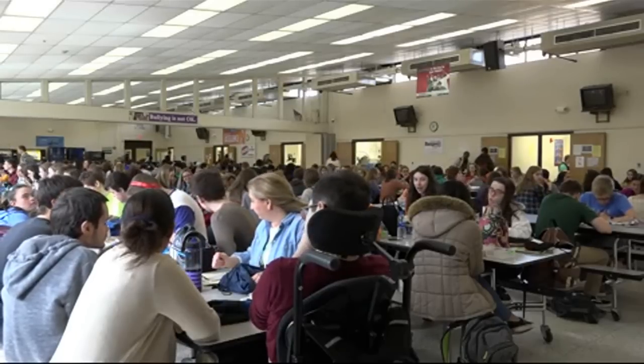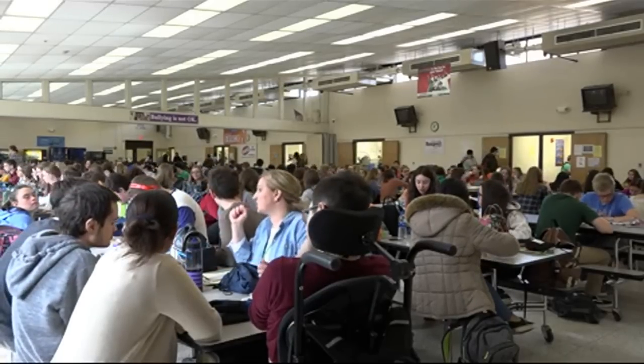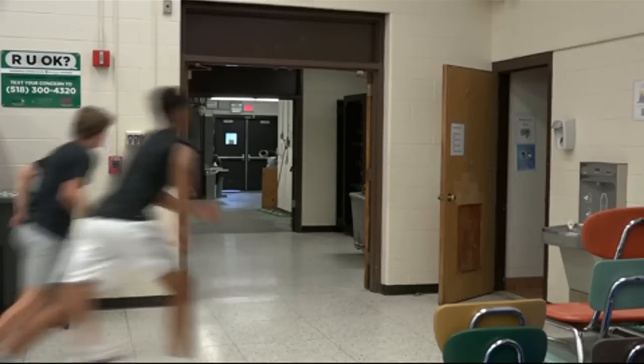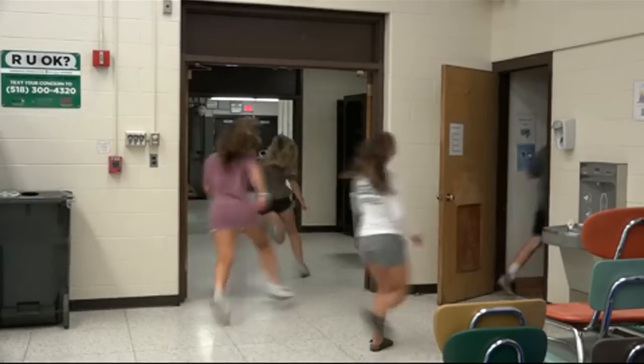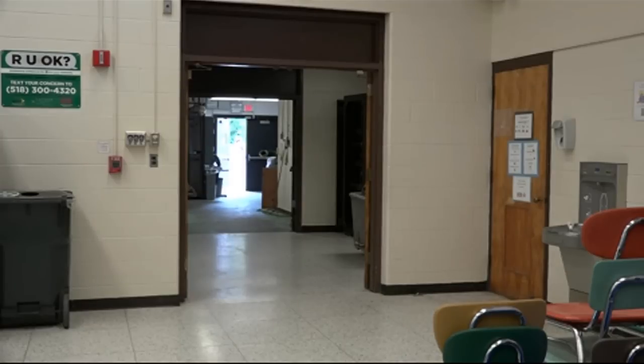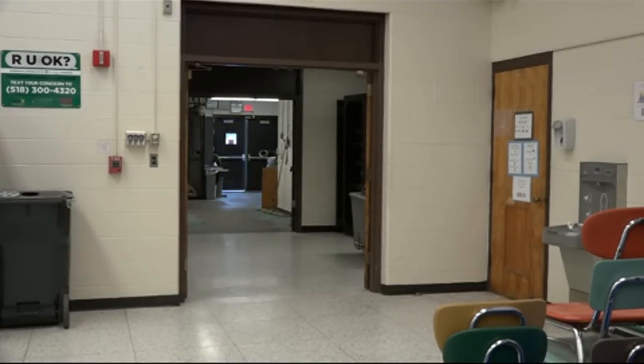Now we're discussing an immediate threat inside the cafeteria. With two or three hundred students at lunch, if a gunshot goes off, students have a couple of options. One is to exit the cafeteria and run to the exits to get out. The other option is to get inside with the kitchen staff and secure that door. When you do exit the building, same as out front — exit the building and get to a tree line or get behind another building.